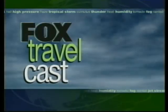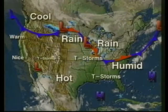But first, we're going to go to our Fox Travelcast. Okay, the answer to your question — how fast does a raindrop actually fall? Well, the Nolan Ryan of raindrops would actually go 18 miles per hour, but the average raindrop falls at 7 miles per hour. There's the answer to your question.